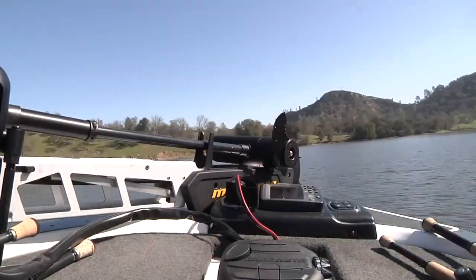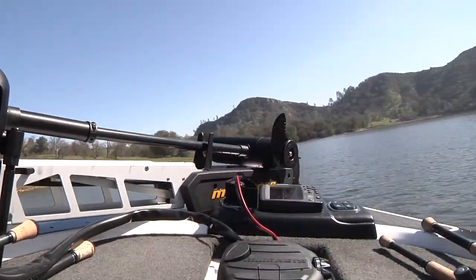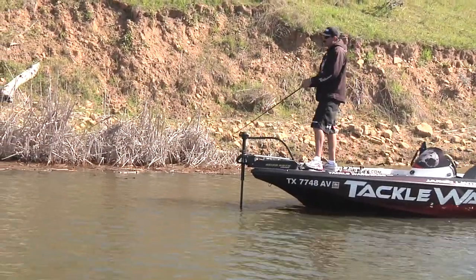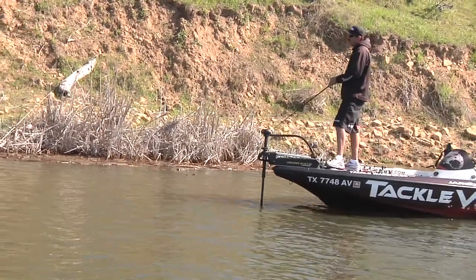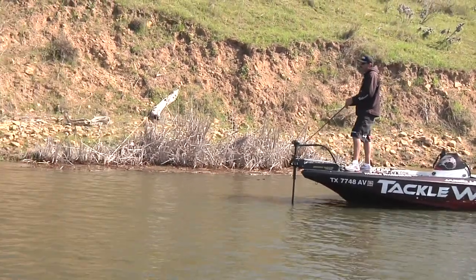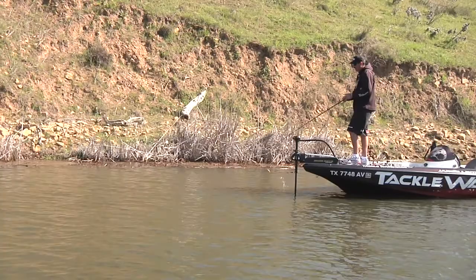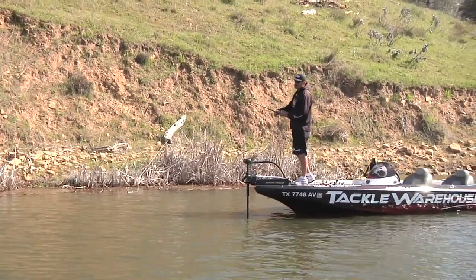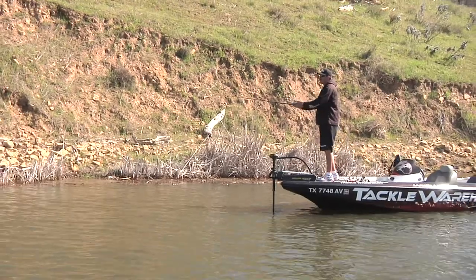We just got over here to this main body chunk rock wall — it's a great little spot because there's a major spawning ground right behind us, so there's a good chance some of these fish are setting up out here. One of my favorite crankbaits this time of year is a crawfish pattern, and this is just a little Jackal MR-60.